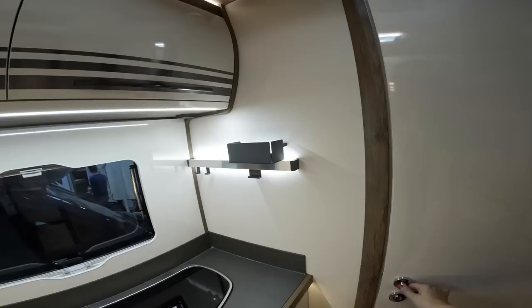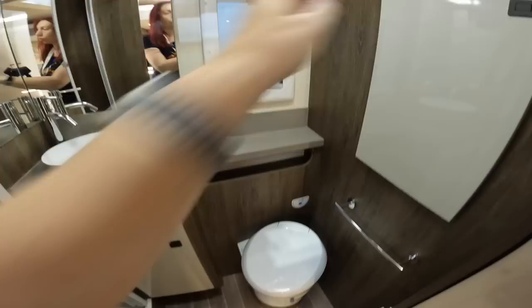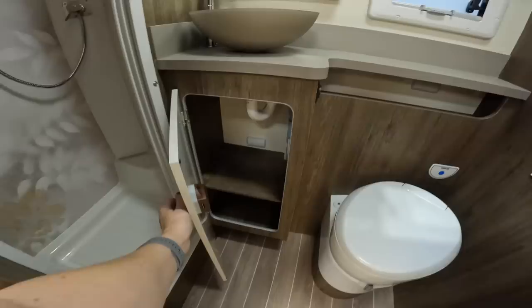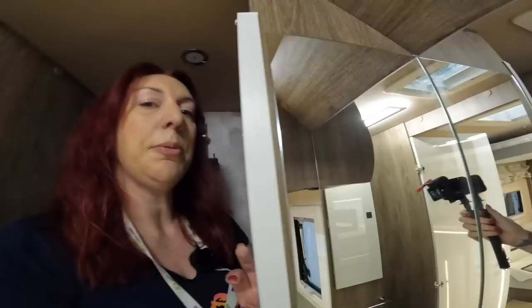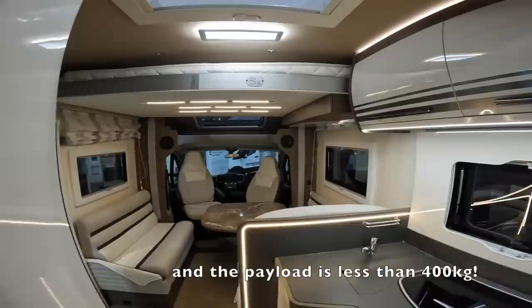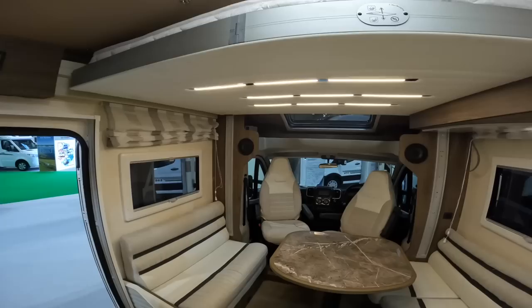One of my favourite bits of this van is the bathroom. It's got a humongous shower, which is separate from the toilet. There's an external garage you can access — put a rail in there and you could hang up wetsuits to dry. There's also a little storage underneath for bathroom things. The shower is actually a pretty decent size with loads of headroom. It's a really, really well thought-out van — the only thing it's missing is storage, certainly if there's four of you going away for a week.